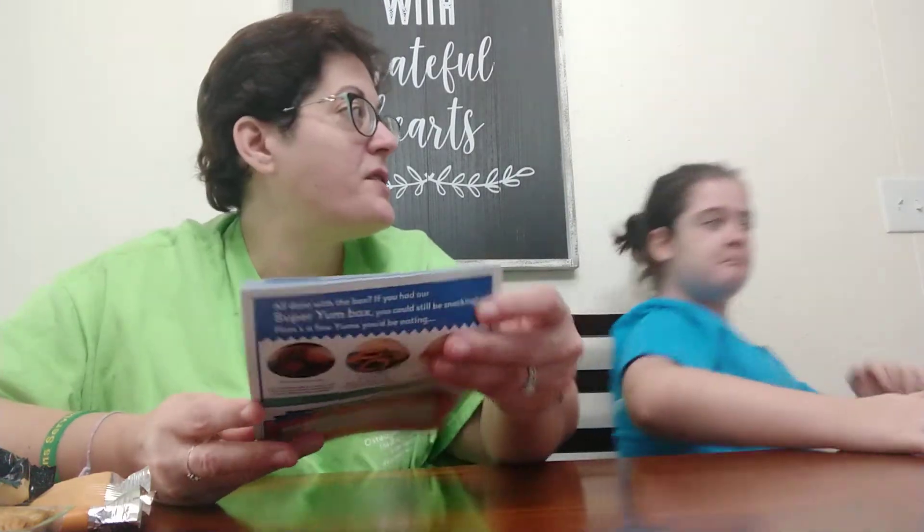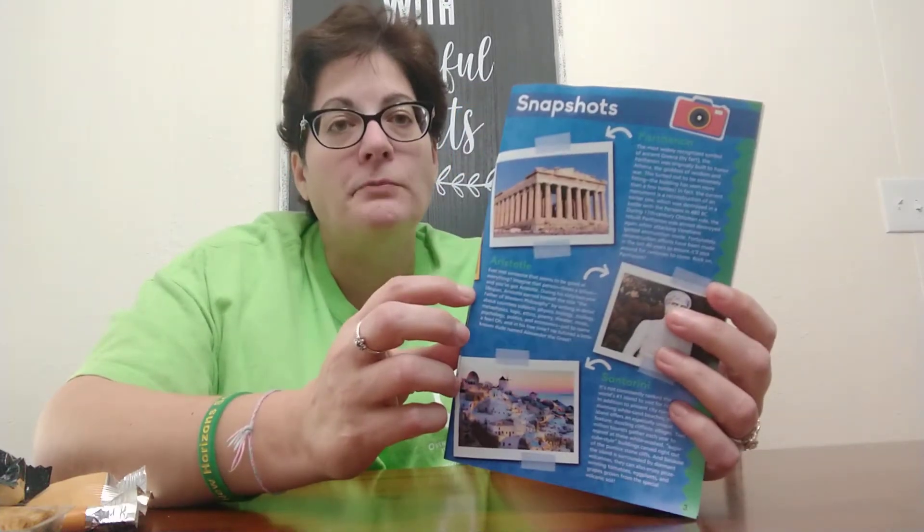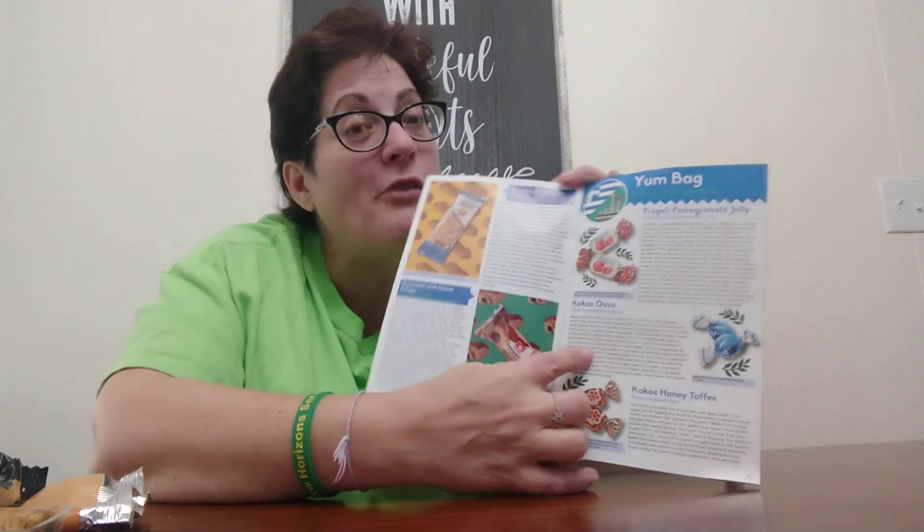I was in Greece in 2006 — I went and saw the Parthenon, made some really great friends — and it was a wonderful experience. Tomorrow night we'll do three more because we have plenty more to try. The one I'm really looking forward to is this candy made of ouzo — I'm really excited. Thanks for watching, we'll talk to you later — bye bye, Opa!